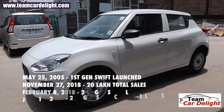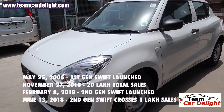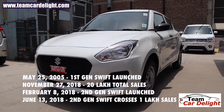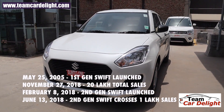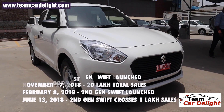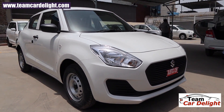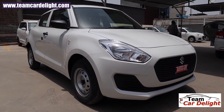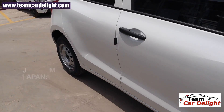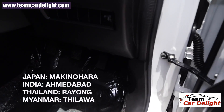Additional safety features include a headlamp-on reminder, door-ajar warning lamp, and low fuel warning lamp. The first-generation Swift was launched on May 25, 2005, and in just 13 years, by November 27, 2018, it had crossed 20 lakh total sales — that's 2 million units. The second-generation Swift was launched on February 8, 2018, and crossed the one-lakh sales mark in just four months. Swift is a global product sold and manufactured across many countries.